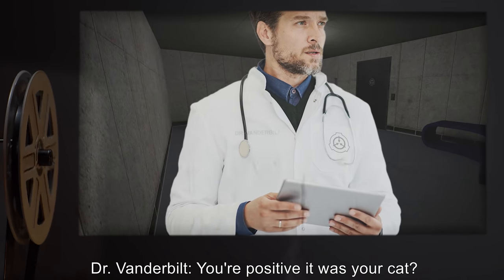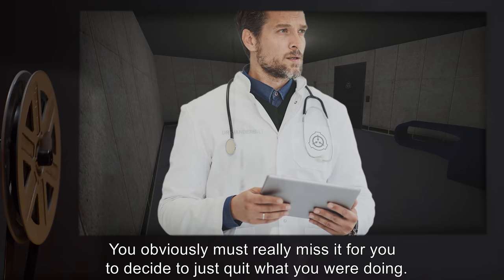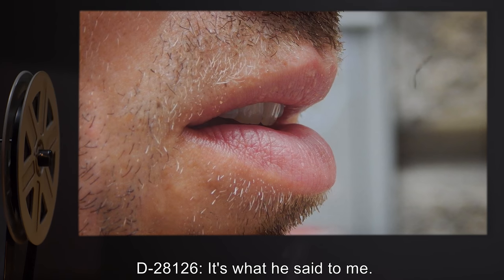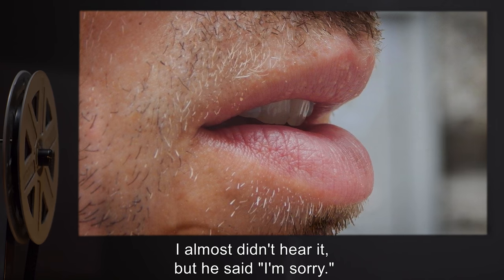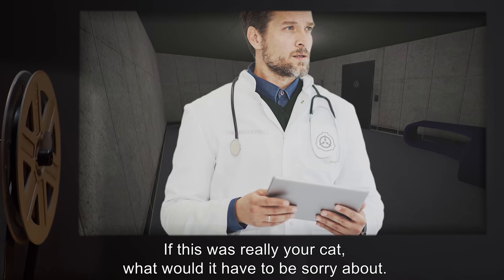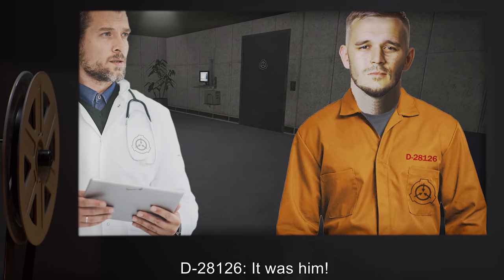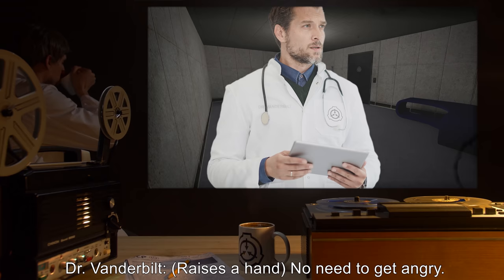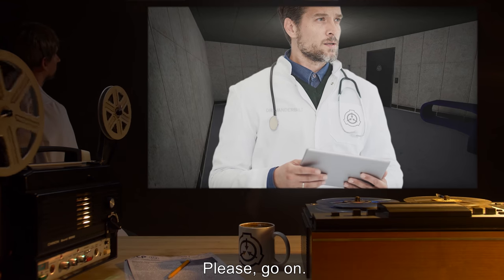Dr. Vanderbilt: You obviously must really miss it for you to decide to just quit what you were doing. D-2812-6: It's what he said to me. I heard him talk to me. It was quiet — I almost didn't hear it. But he said, 'I'm sorry.' Dr. Vanderbilt: If this was really your cat, what would it have to be sorry about? D-2812-6: It was him. I'm not making this up. Dr. Vanderbilt: Raises a hand. No need to get angry. I concede — this was your cat. Please, go on.